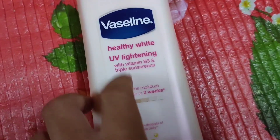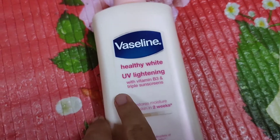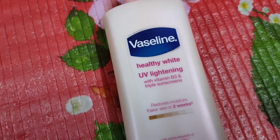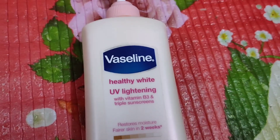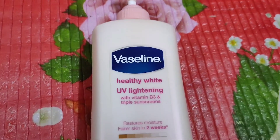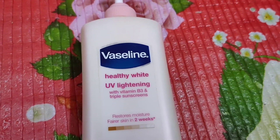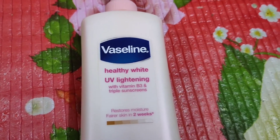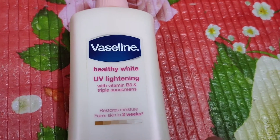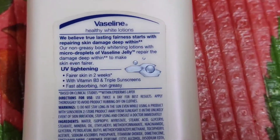I would like to mention the triple sunscreen — what is it exactly? Triple sunscreen stands for both physical and chemical UV filters. In this body lotion, it has titanium dioxide, a physical UV filter that blocks both UVA and UVB. It also contains avobenzone and octinoxate, so that was the triple sunscreen.